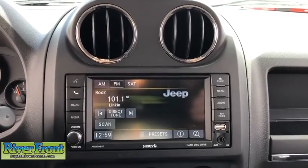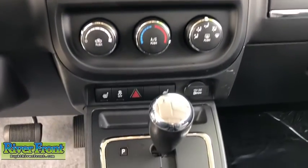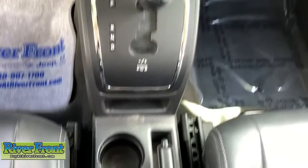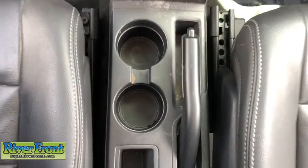Tachometer, remote keyless entry, brake assist, panic alarm, rear window wiper, driver vanity mirror, front reading lamps, tilt steering wheel, front bucket seats.